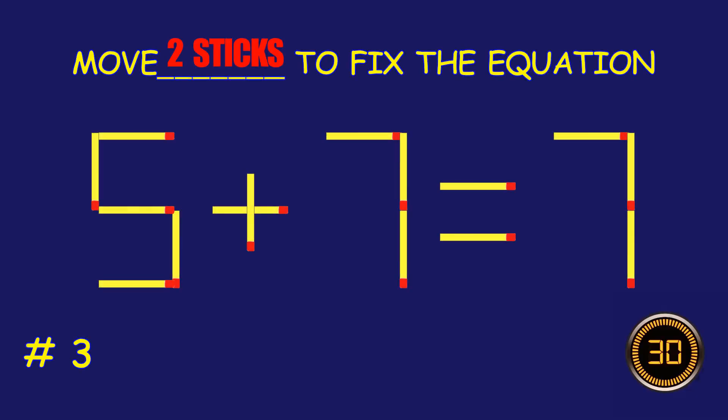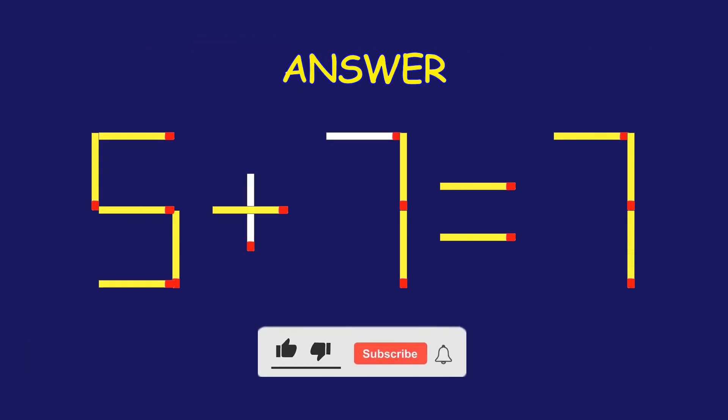Puzzle 3. Fix the equation by moving two matchsticks. Bravo! Your brain is on fire.